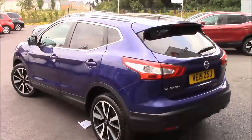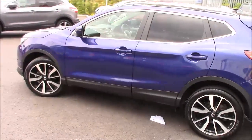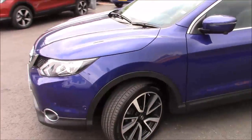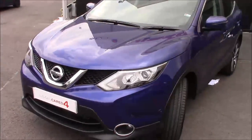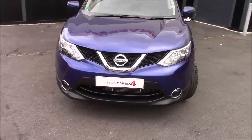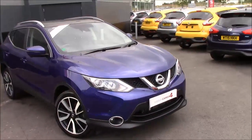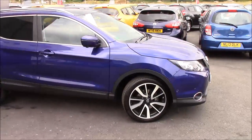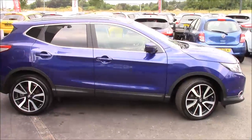We also get leather interior, cruise control, climate control, and loads of other cool functions as well. This was first registered in January 2016. The road tax is Band D, the insurance group is 19, and it would do 70 miles per gallon.